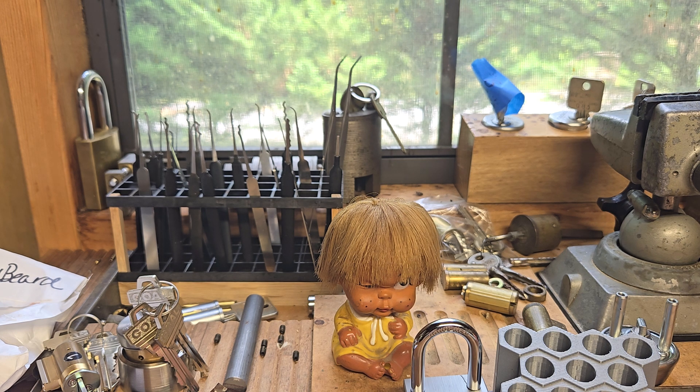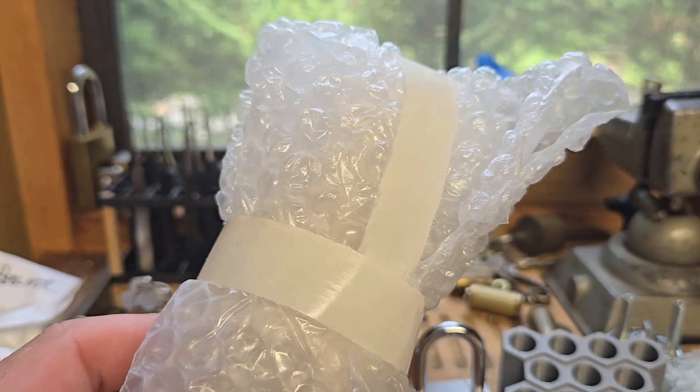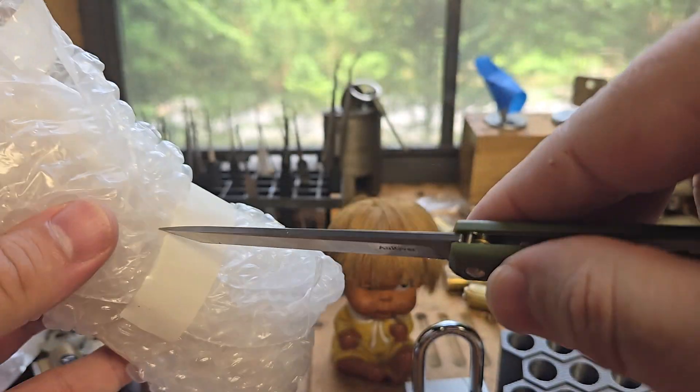I got two things in here. I gotta be careful because I know what's in it.